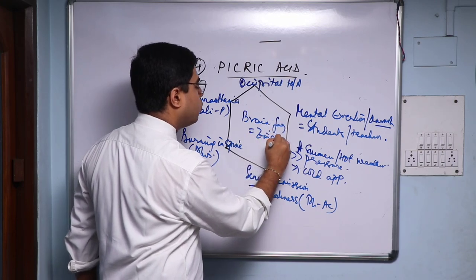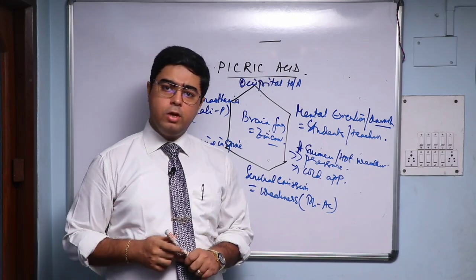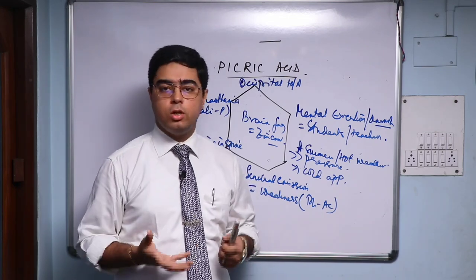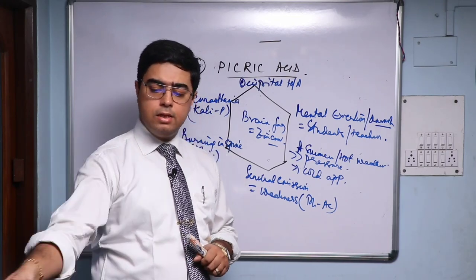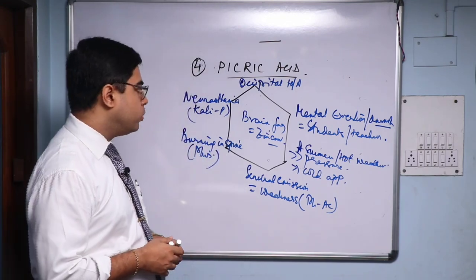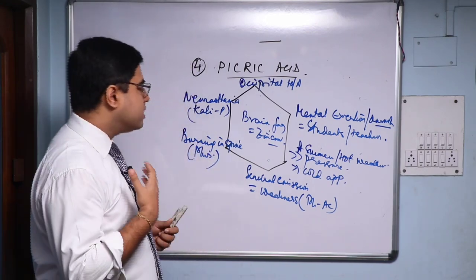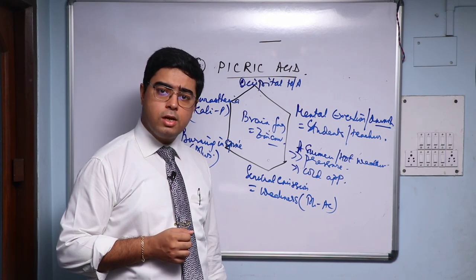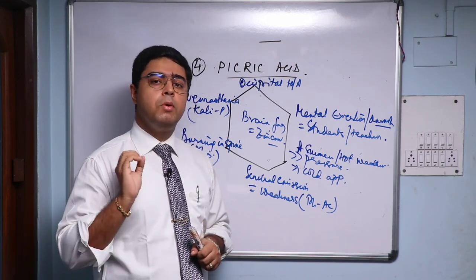You'll also find a lot of involuntary seminal emissions causing great weakness, like Phosphoric Acid — you see how important the phosphoric component is. And lastly, you'll have what we call brain fag, like Zinc. So it's a combination of four great polychrests: neurasthenia, pins and needles, numbness, tingling like Calc Phos; burning in the entire length of the spine like Phosphorus; involuntary emissions with weakness from loss of vital fluids like Phosphoric Acid; and brain fag typically like Zinc.